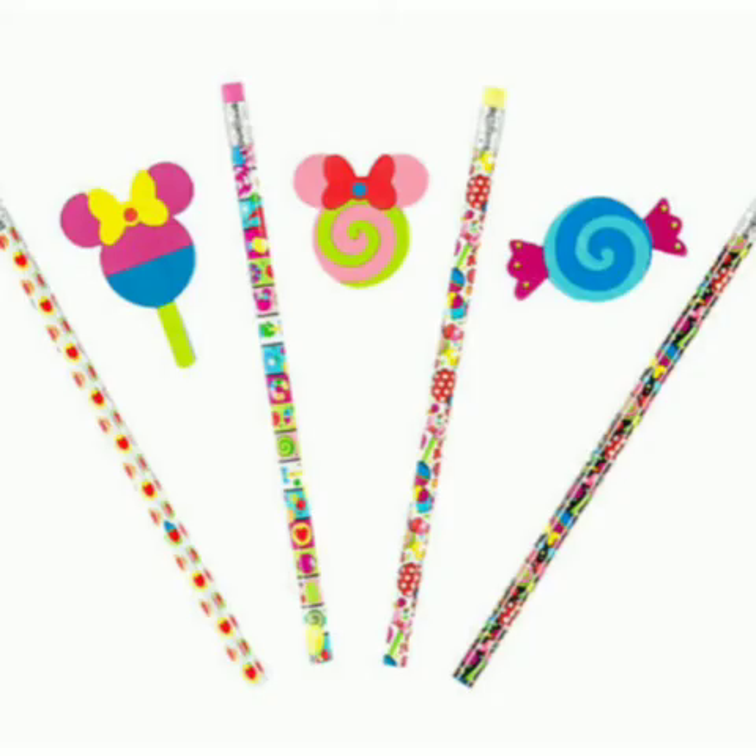Do you like these pencils and erasers? Yes! How many pencils and erasers are there? Four pencils and three erasers. Four and three makes seven.